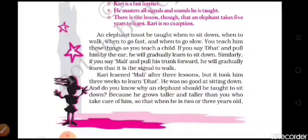I am going to read the first paragraph of this third part. An elephant must be taught when to sit down, when to walk, when to go fast, when to go slow. You teach him these things as you teach a child. If you say 'dhat' and pull him by the ear, he will gradually learn to sit down. Similarly, if you say 'mali' and pull his trunk forward, he will gradually learn that it is the signal to walk.